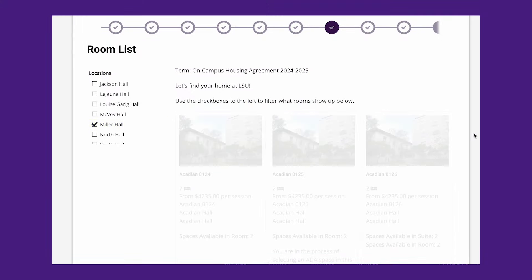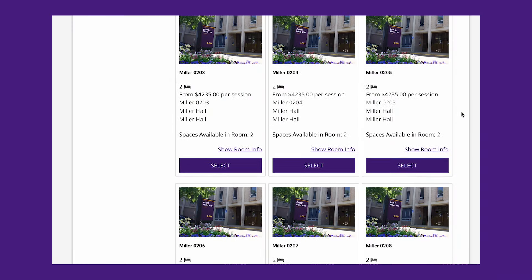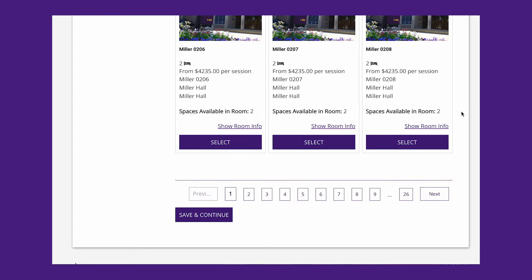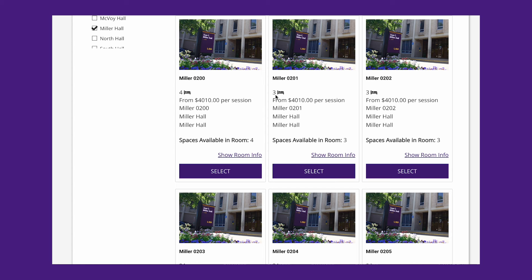We're going to select Miller Hall the same way and show you how to select two student rooms for your group of four to be close to one another since your first building was full. You'll see all the rooms populate that are available. If you're looking at a two-person room, make sure there are two spaces available. If there's only one space, another Tiger has already selected that room. I see two rooms here that each have two spaces available, and looking at the floor map, they appear to be right across the hall or next to each other — good for me and my roommate and our next-door neighbors.